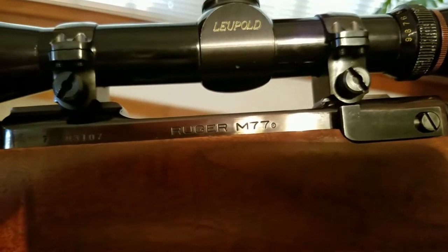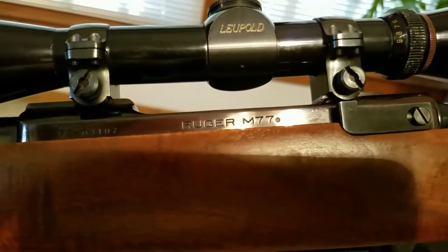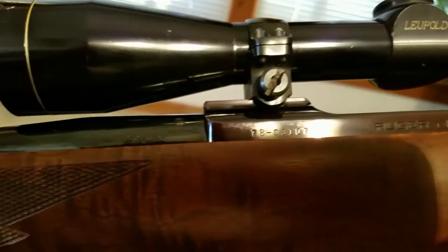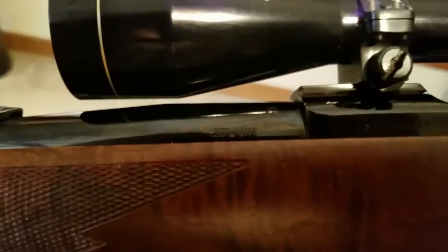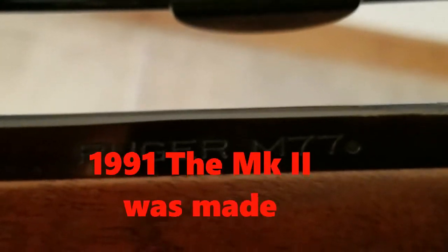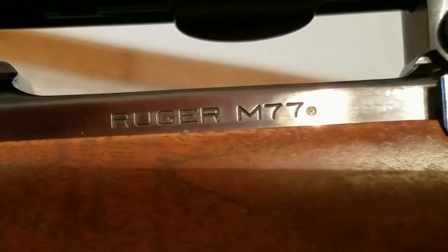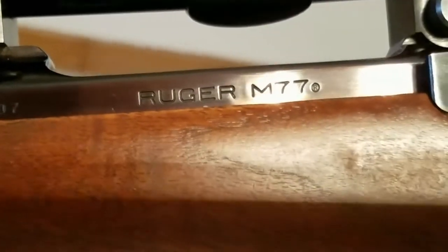Looking at the receiver, you can see it's stamped 'Ruger Model 77' and '270 Winchester.' It says Winchester because Winchester developed the 270 caliber. The Ruger M77 — later in 1991 they made the Mark II, which was an improvement, but this original first-generation model is a fine rifle in itself. These last a lifetime.